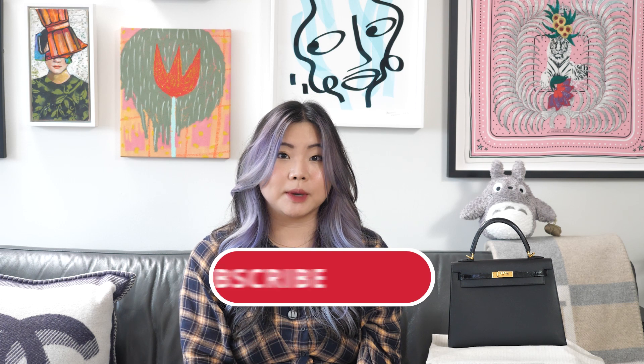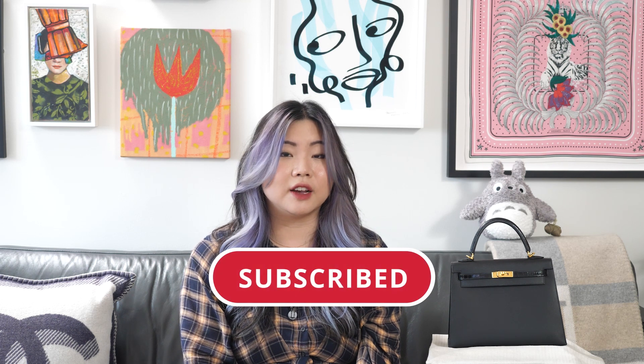That's an updated wear and tear on my Kelly 25 Touch Sellier. I hope you found this video helpful, but if you have any other specific questions feel free to leave them down below or head over to Instagram and I'd be happy to help. If you like this video please give me a thumbs up. If you like this kind of content and haven't already, please subscribe to my channel — I post new fashion related videos every Sunday and Wednesday. Until next time, bye!